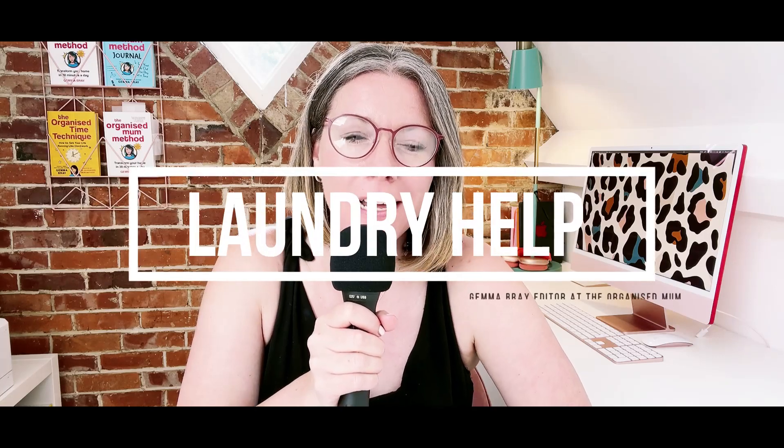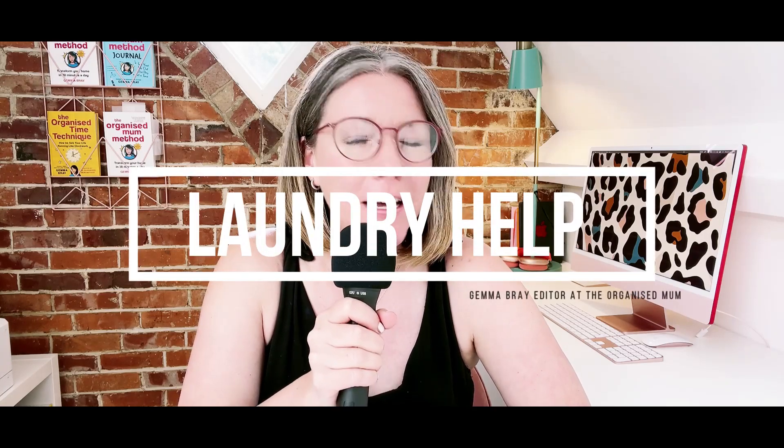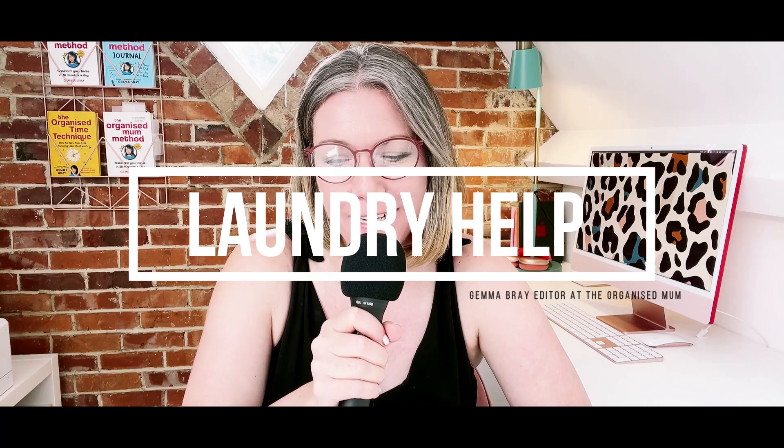Welcome back to the channel. This is a video that I know will be hotly anticipated, because don't we all have piles of laundry? Couldn't resist a joke. That was my dog, my Jack Russell Poppy, who was not appreciating the awful joke at all.